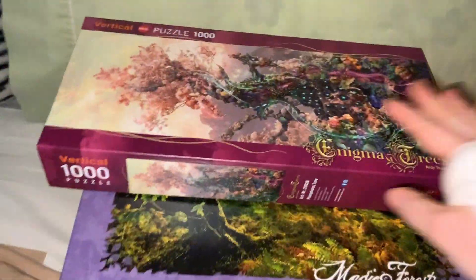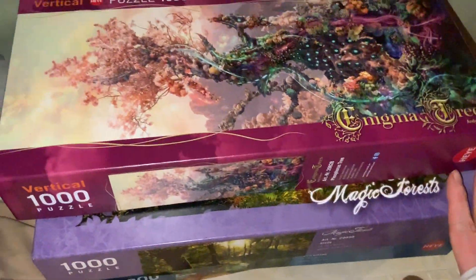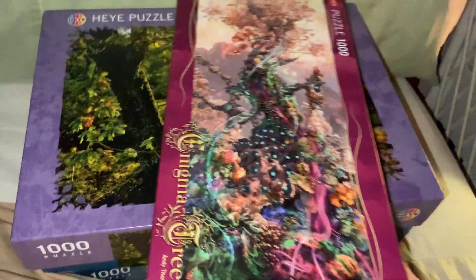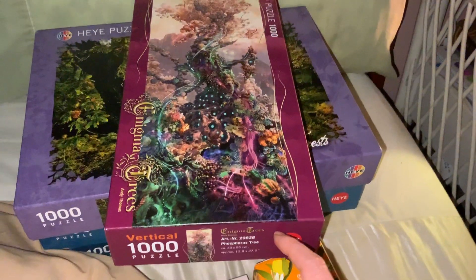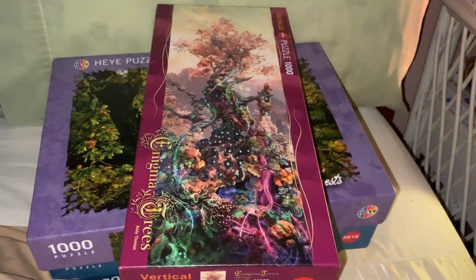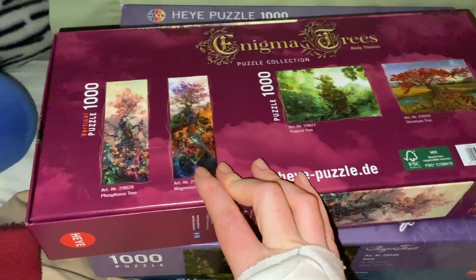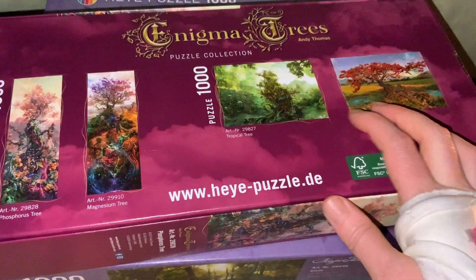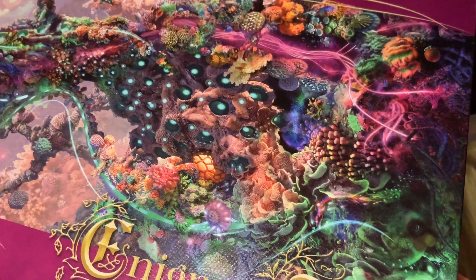The next things I've got here are a few puzzles, all from the brand Hey Yay I think it is, and they're all 1,000 pieces. The first one is a vertical one from the Enigma Trees range by Andy Thomas — this is so cool. I just really loved this image, the colours and that. It's called the Phosphorus Tree. If you look on the back you'll see the other ones in this tree range — the Magnesium Tree, the Tropical Tree, the Strontonium Tree — though they're currently out of stock. Very cool and awesome and I'm very happy to have those. Look at the details on this — it's gorgeous.